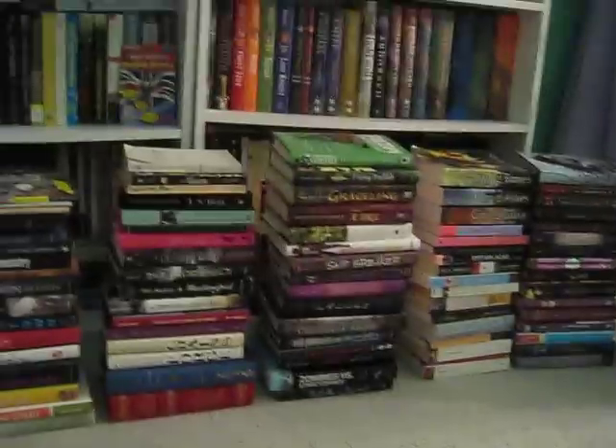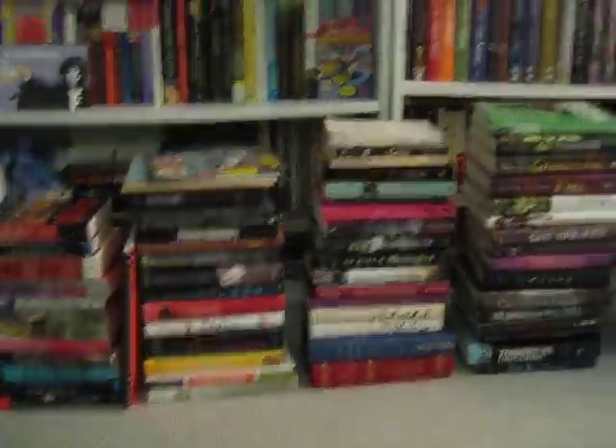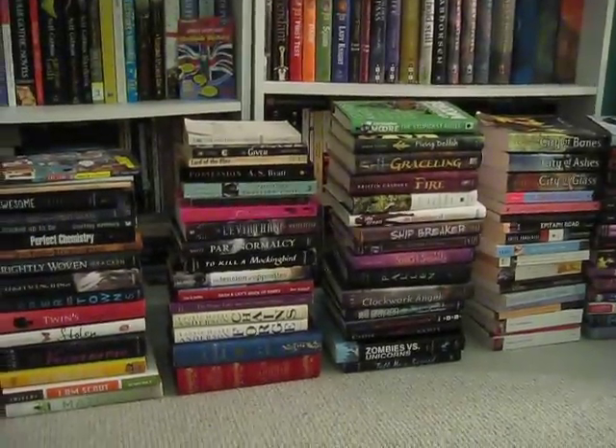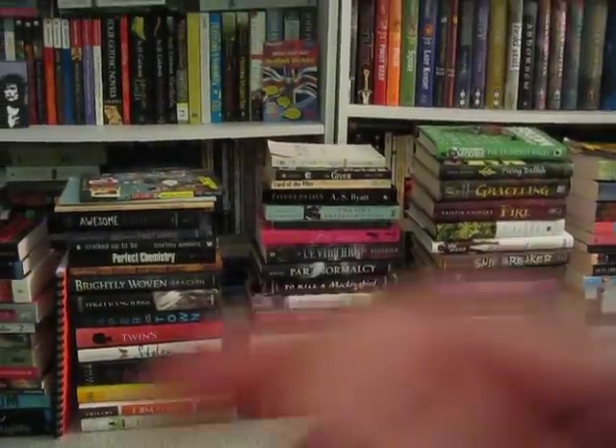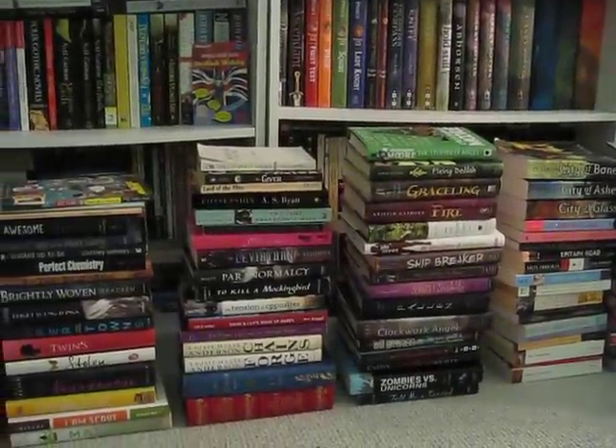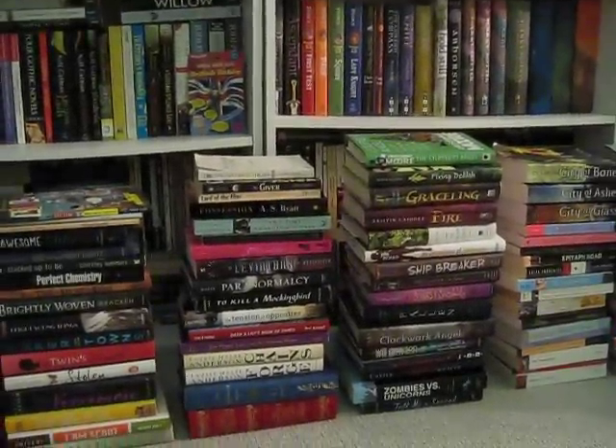So anyways, this concludes part two of my bookshelf tour. I hope you guys are enjoying it so far. Stay tuned for the next captivating part. Okay, sorry, that was corny. Bye guys!